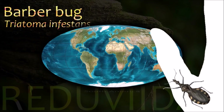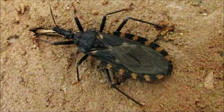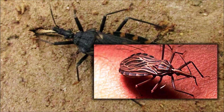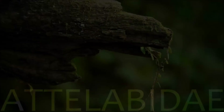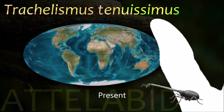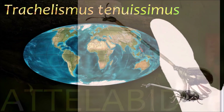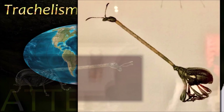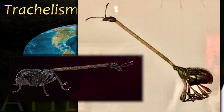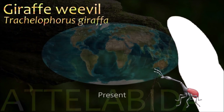Barberbug is almost an exclusively domestic species, except in Bolivia where sylvatic forms have been recorded in rock piles in association with wild guinea pigs. Attelabidae are among the primitive weevils because of their straight antennae, which are inserted near the base of the rostrum. The prothorax is much narrower than the base of the elytra on the abdomen; some members of this family have long necks and may be called giraffe weevils.